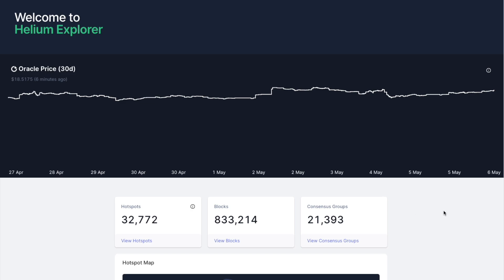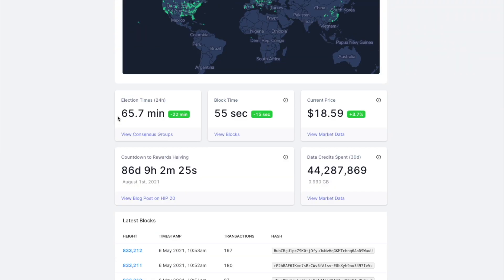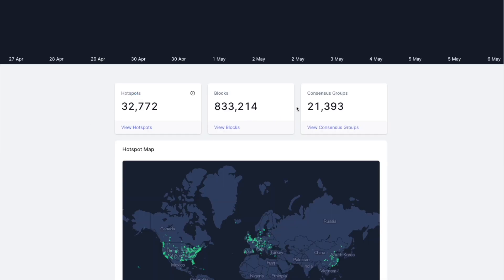For this video, we are going to be looking at which miner might be best for you. We're approaching 33,000 hotspots already, and we are at about $18.50 with regards to the HNT price. Both really great numbers. There's a lot of growth happening, so let's dive into the miners.